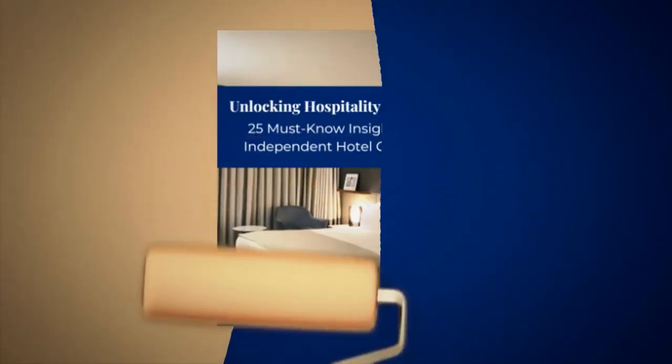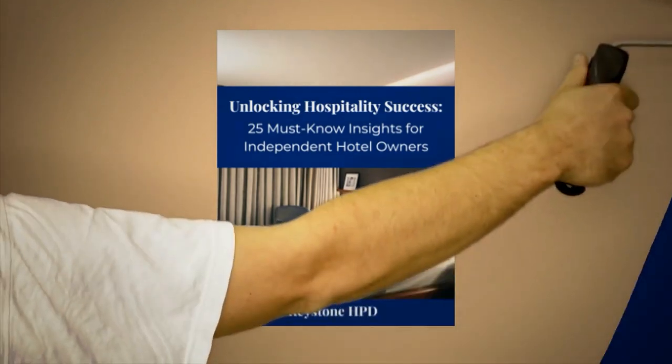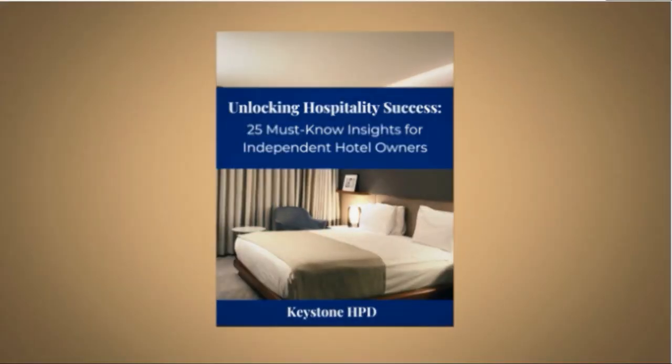Now if these ideas have you hungry for more hotel hacks, I've got a treat for you. Download your free PDF, Unlocking Hospitality Success: 25 Must-Know Insights for Independent Hotel Owners. It's like the golden ticket, but for hotel owners. Go on, snag it and elevate your game. You can find a link in the show notes.